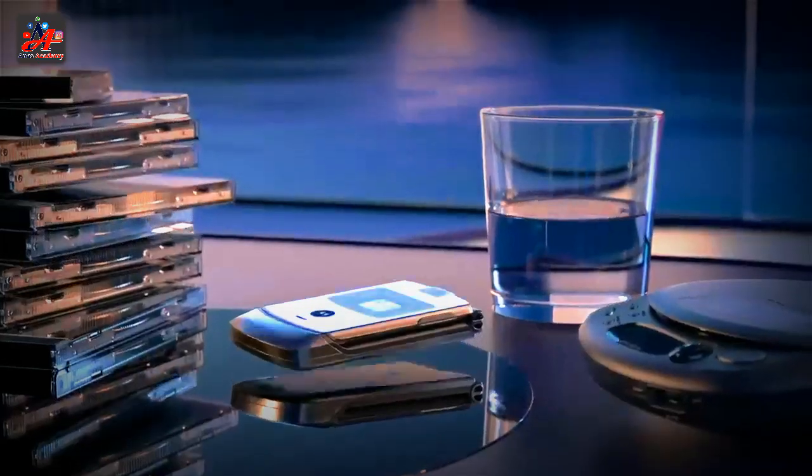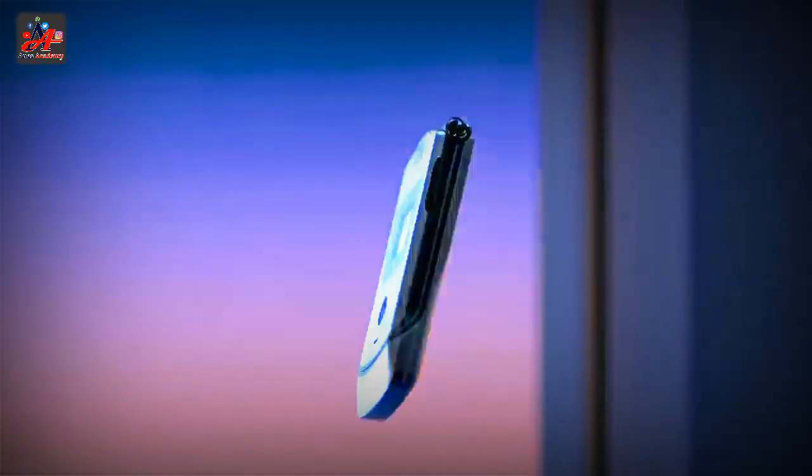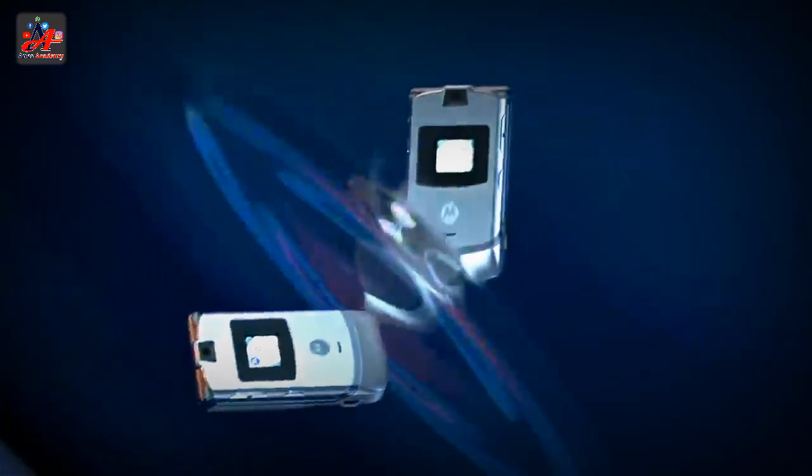The Motorola Razr, styled R-A-Z-R and pronounced Razr, codenamed Silico 1, is a series of mobile phones by Motorola, part of the 4LTR line.